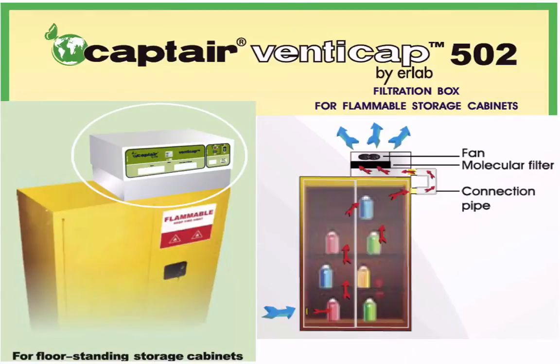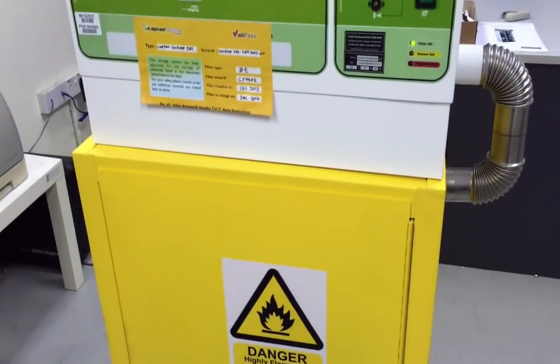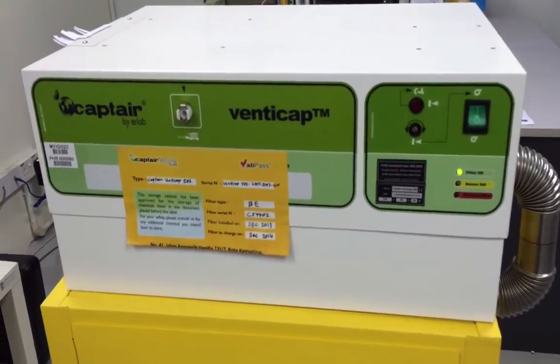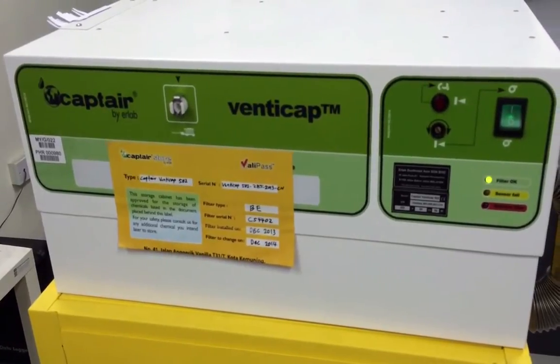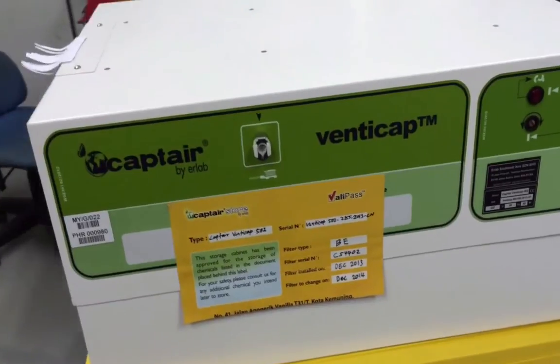VentiCAP 502 is a vented filtered box equipped with a fan and a very efficient molecular filter. The box is placed on top of the safety cabinet, connected with a pipe to the exhaust vent of the cabinet, and connected to an electrical power socket to ensure 24-hour ventilation through the cabinet. All the chemical vapors escaping from the bottles stored inside the cabinet are taken to the molecular filter where they are safely eliminated, and the purified air is returned into the room.